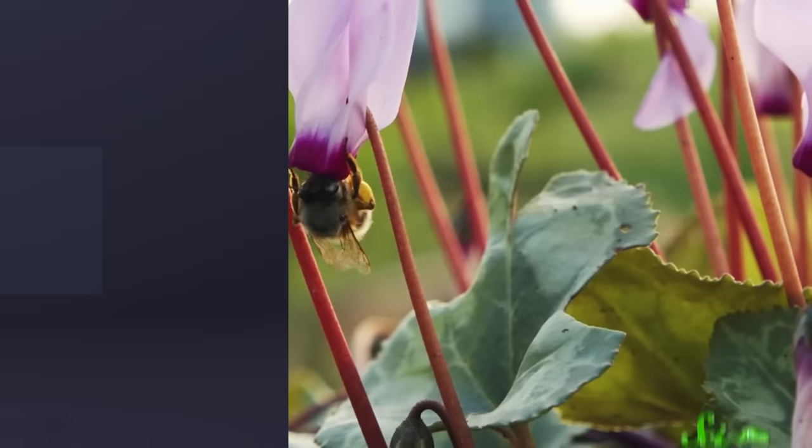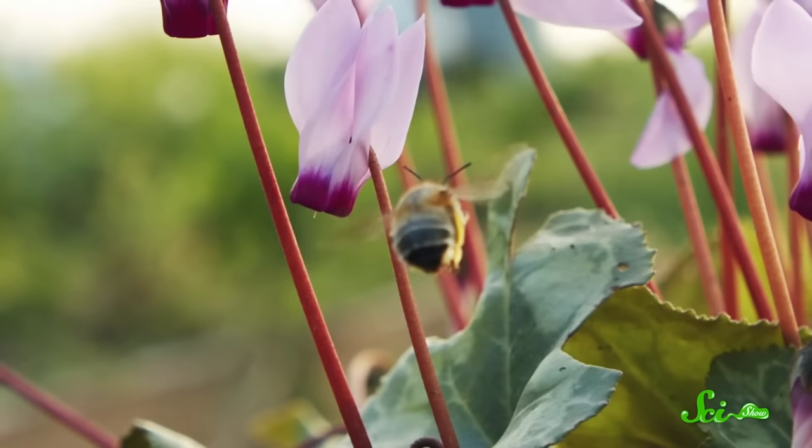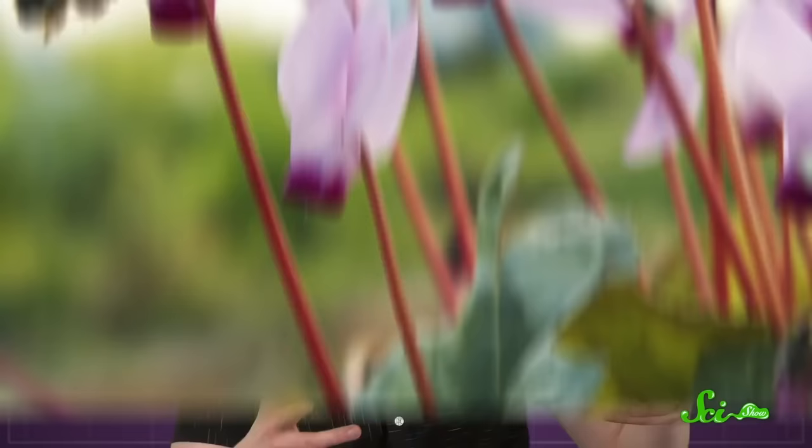If you ever watch a bumblebee really closely, you will notice that some of them do something kind of odd when they're leaving a flower. They'll turn around mid-flight and just stare at it, like they're a little drone taking footage. They're not doing it to collect information for their hive mates. Although bumblebees do live in colonies, they are solitary foragers.